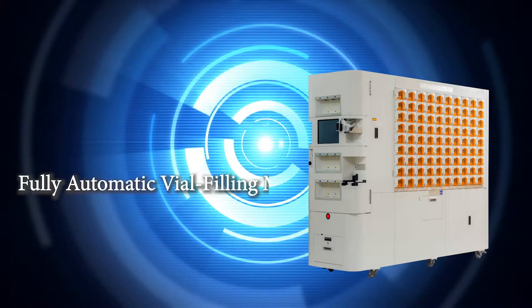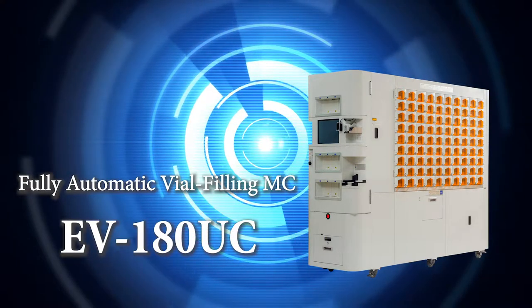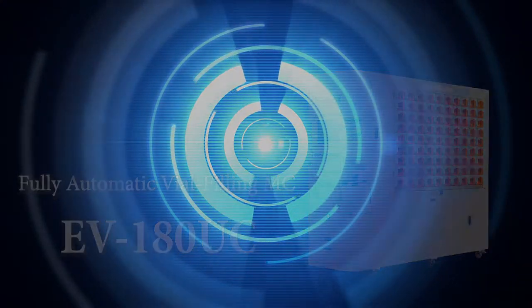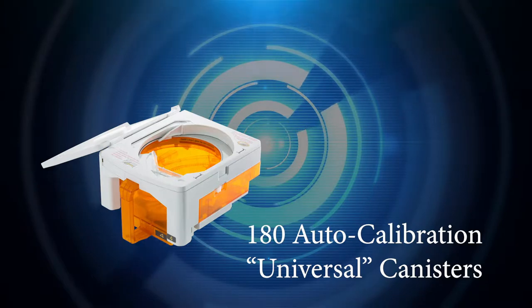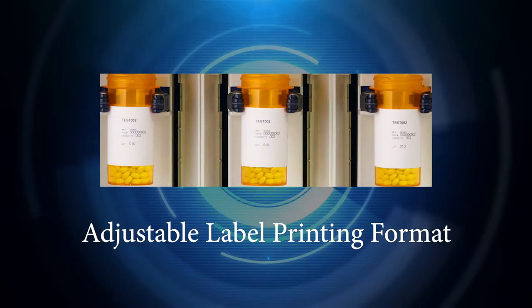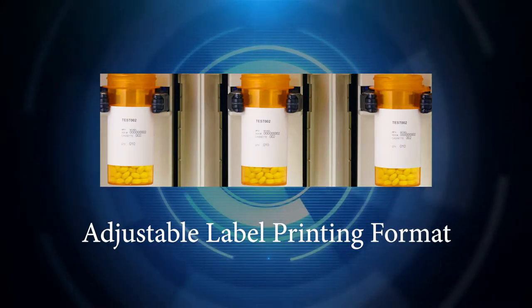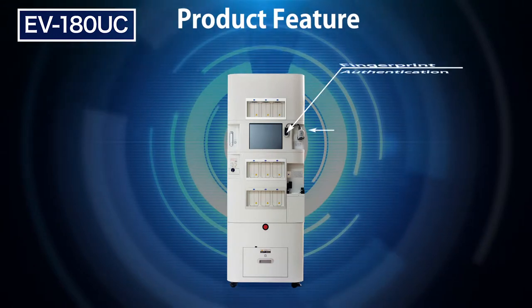Introducing the EV180UC, the next generation in vial filling technology from Uyama. Designed with adaptability and security in mind, the EV180UC is equipped with 180 auto-calibrating canisters, increased vial adaptability, adjustable printing, and much more.